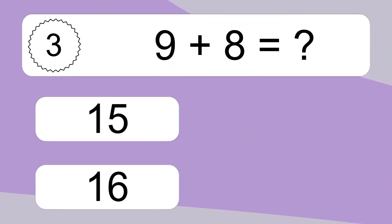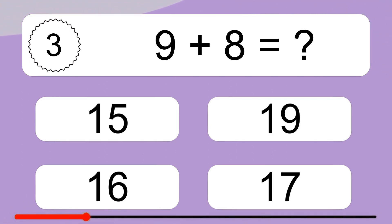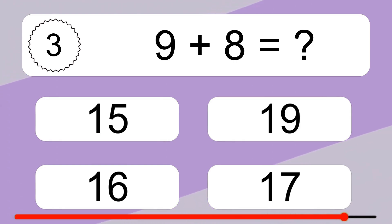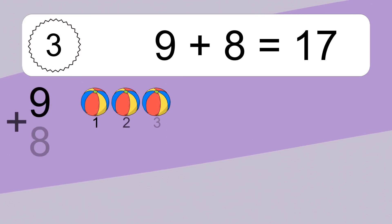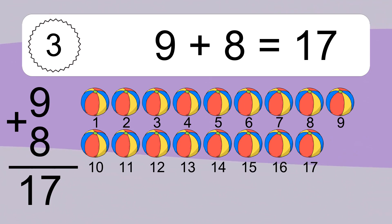9 plus 8 equals what? Let's count it. 1, 2, 3, 4, 5, 6, 7, 8, 9, 10, 11, 12, 13, 14, 15, 16, 17.